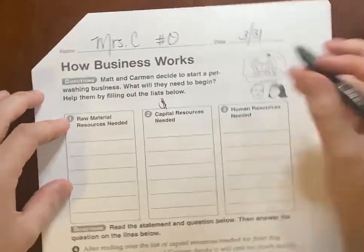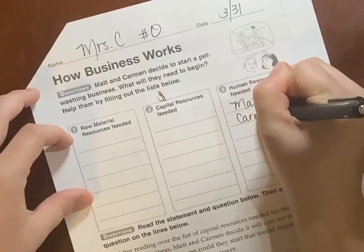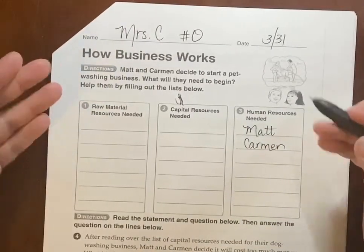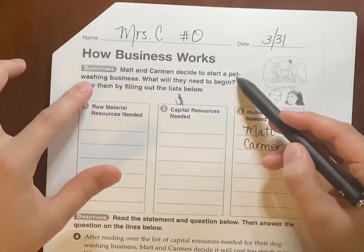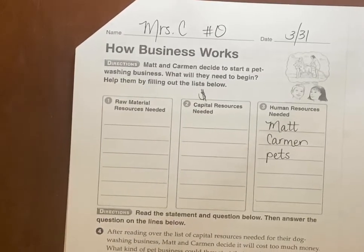The boy and the girl are our first human resources: Matt and Carmen. And I know it's not a human, but it also says they need pets or customers. So, Matt, Carmen, and pets.